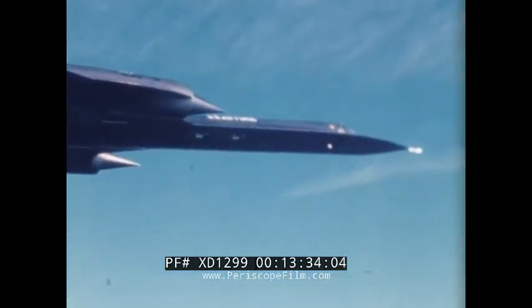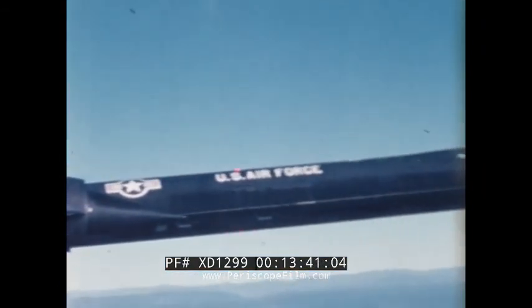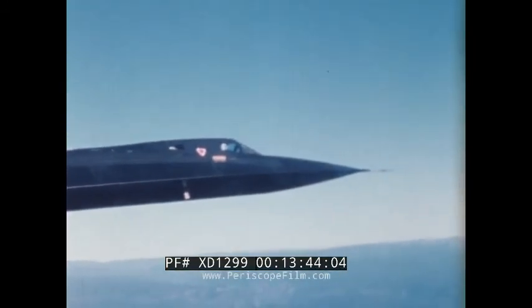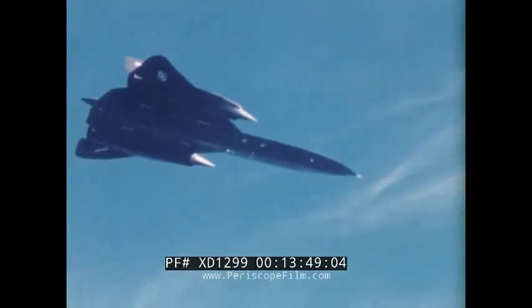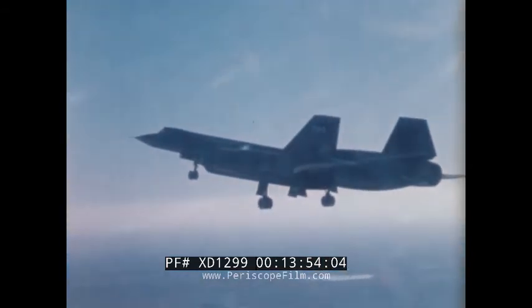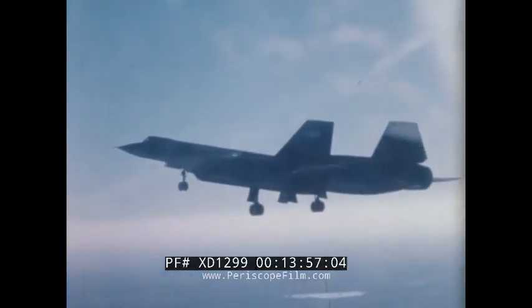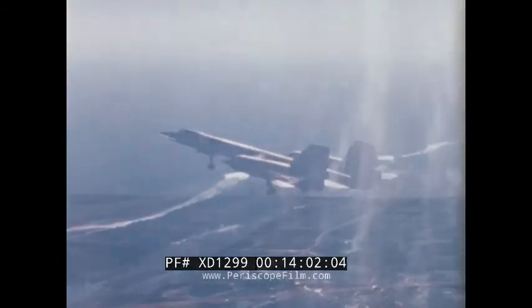While optimized for high-speed, high-altitude performance, the Blackbirds — designed without flaps, slots, or spoilers — have retained excellent low-speed handling characteristics, attesting to the soundness of the basic design. Approach and landing speeds are comparable to that of subsonic jets. With little fanfare, these amazing birds have slipped into the triple sonic age.